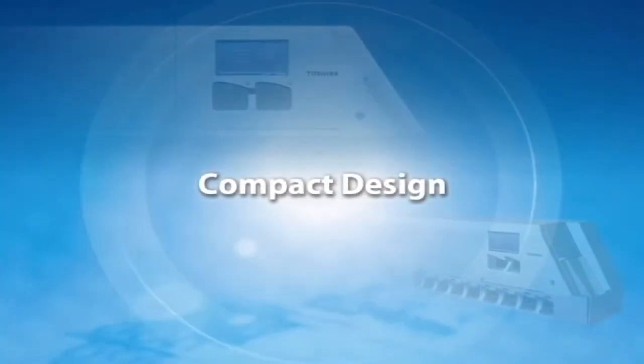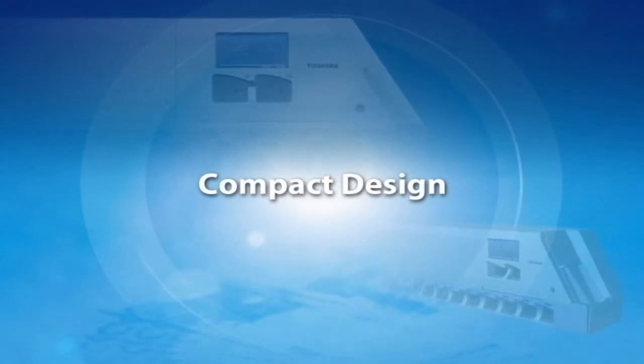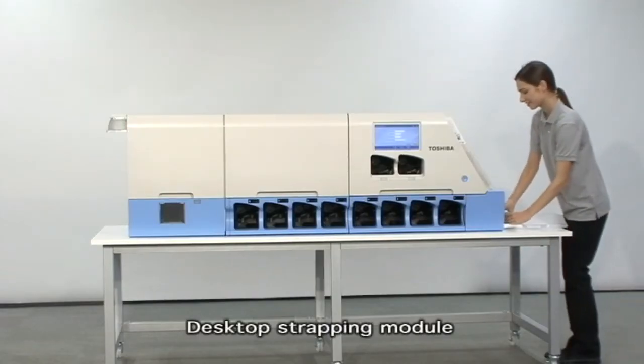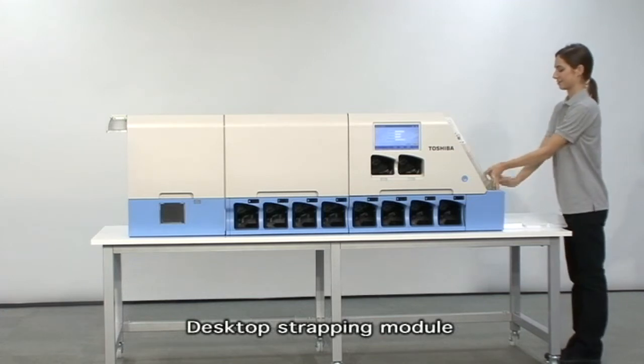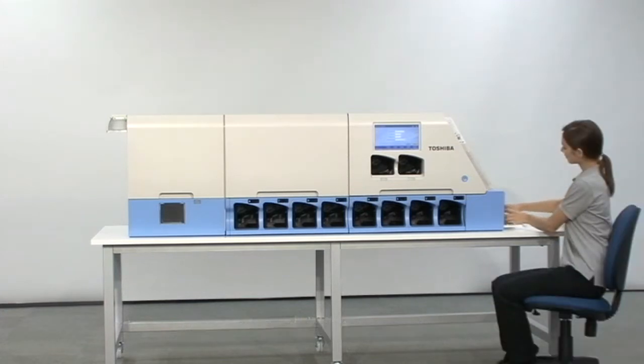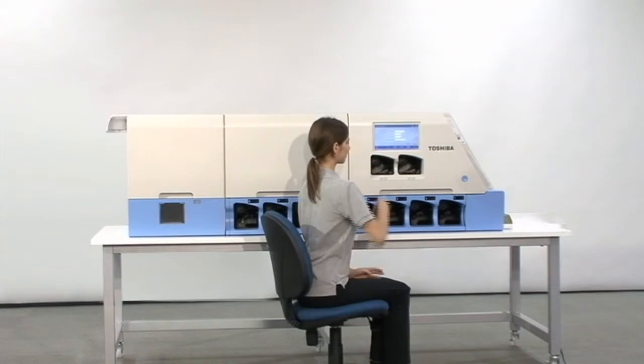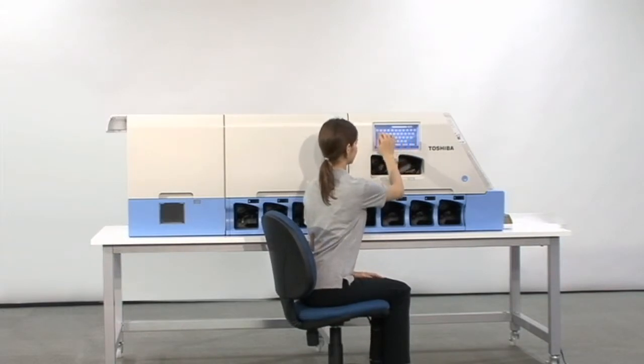Compact design. Toshiba's innovative expertise allows us to offer a small desktop strapping module. The machine consists of the main module and optional expansion and strapping modules. The small footprint allows easy placement and relocation of the machine, which saves valued space in confined work areas.